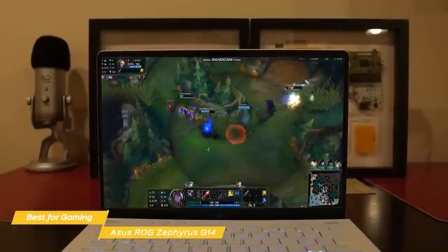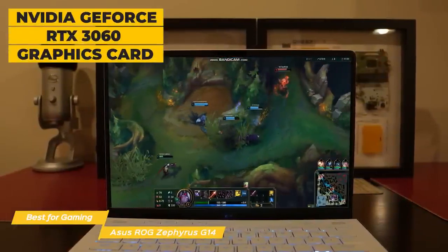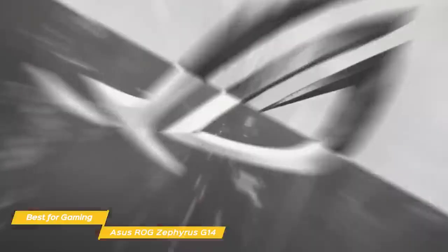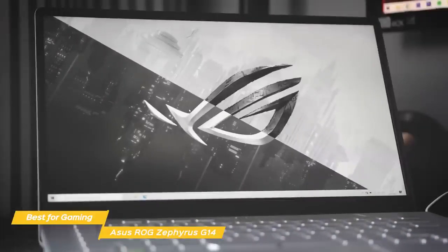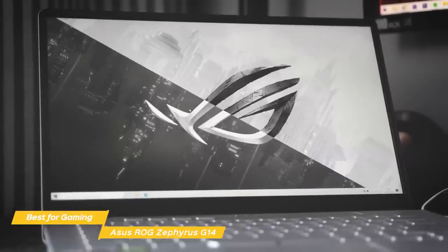The G14 runs on an AMD Ryzen 9 processor, and graphics are handled by a discrete NVIDIA GeForce RTX 3060 graphics card with 6GB of onboard RAM, making this system totally VR-ready. 16GB of RAM is installed, and for storage, a 1TB SSD is in place, but other configuration options are available that offer up to 40GB of RAM and SSDs with up to 2TB of capacity.